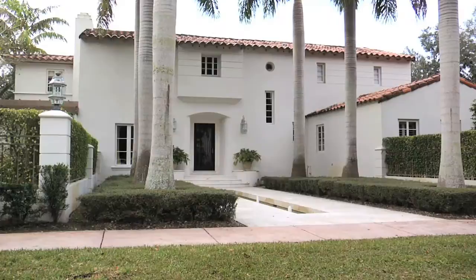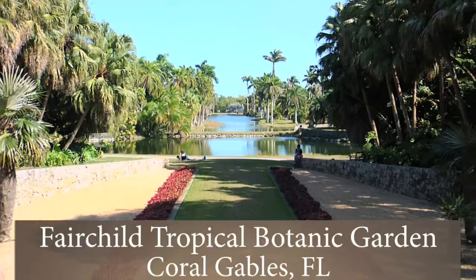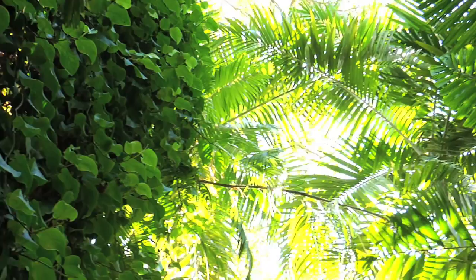The main reason that Pottery Barn selected this region for shooting its outdoor collections is the architecture in Coral Gables. Most of the homes that Pottery Barn's art director selected to shoot at had these very, very lush backyards.